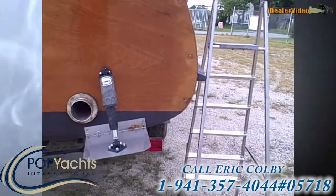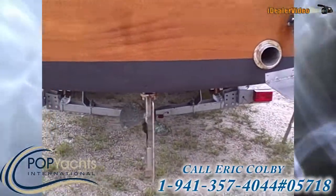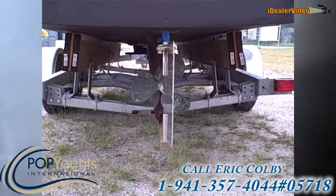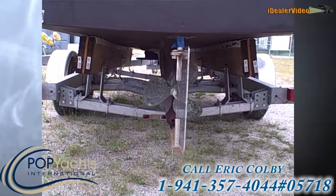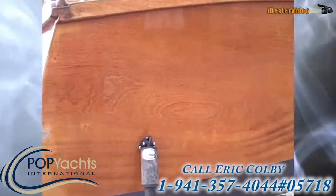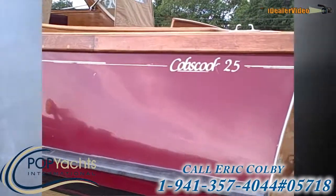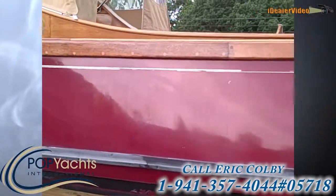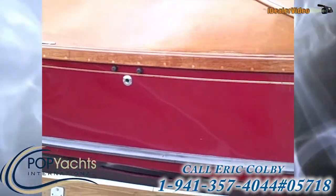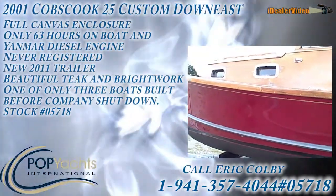The trim tabs are the Lenco electrics. Traditional deep keel with a rudder — looks like a stainless steel rudder — and then a three-blade prop. Now we'll pan up the port side. It's a diesel-powered boat with a Yanmar 190, and the boat only has 63 hours.